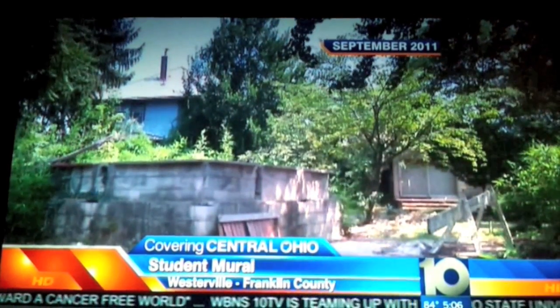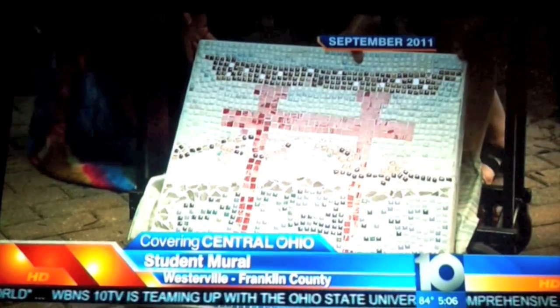The city voted to tear down the tea house last fall despite some opposition because of its historical significance. The mural will be put on permanent outdoor display at the Westerville Public Library.